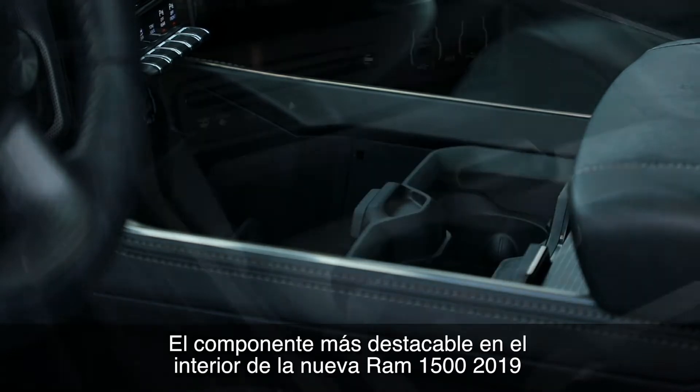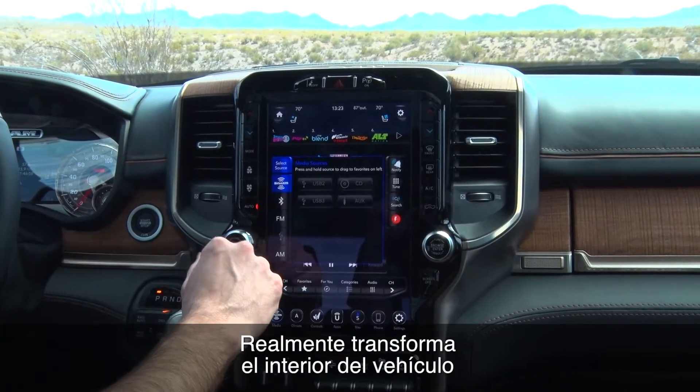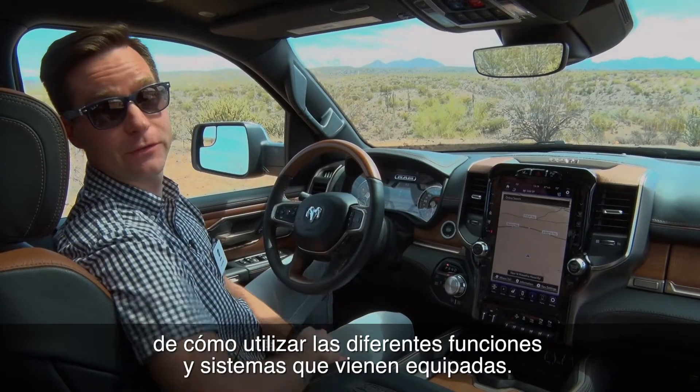I think the coolest feature on the new Ram 1500 interior is this new Uconnect 4 12-inch touchscreen display. It really changes the look of the interior, and having this big screen gives the customer a lot of ways to interact with all the great features of the truck.